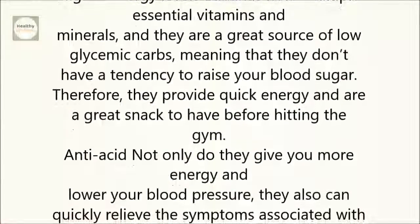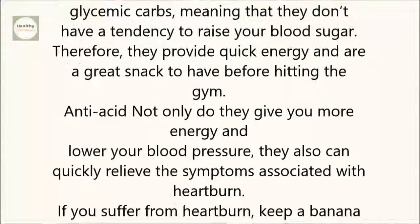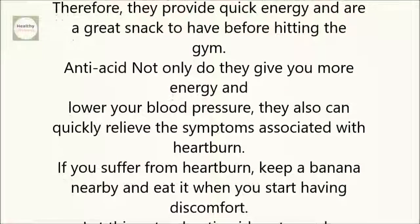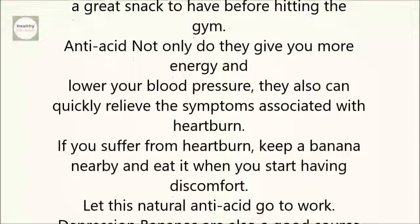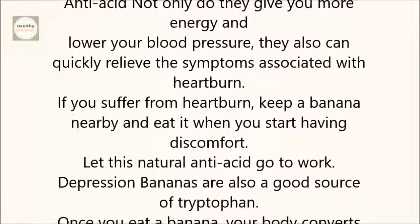Anti-acid: Not only do bananas give you more energy and lower your blood pressure, they also can quickly relieve the symptoms associated with heartburn. If you suffer from heartburn, keep a banana nearby and eat it when you start having discomfort. Let this natural anti-acid go to work.